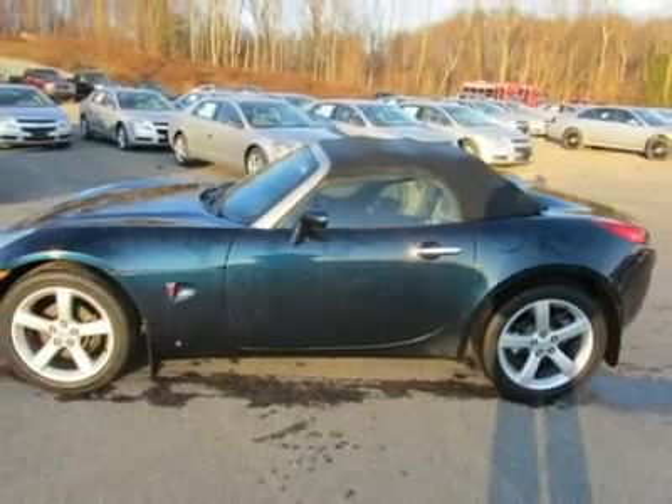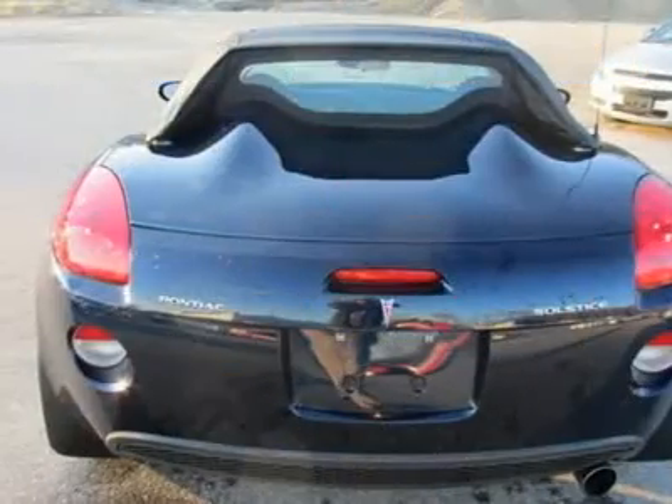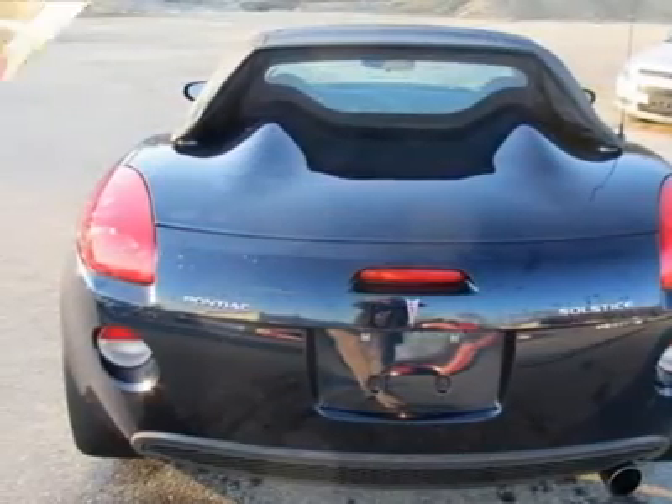Look at the miles, look at the options, then look at the price. J.D. Power & Associates gave the 2006 Solstice 4 out of 5 power circles for overall dependability.